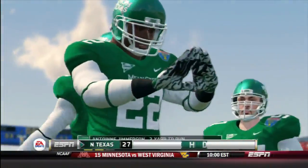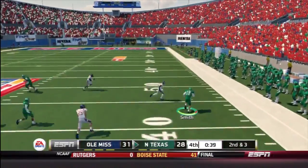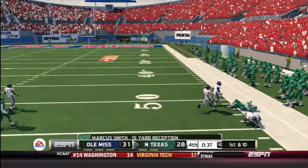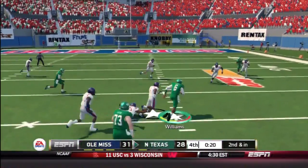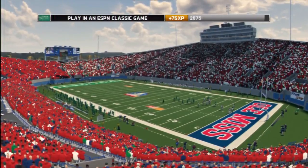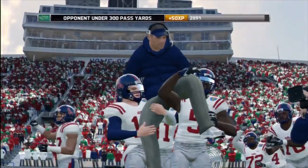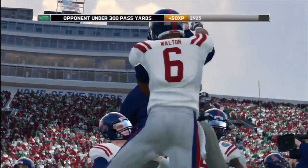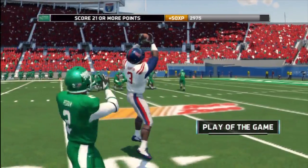Unfortunately for North Texas, it was a little too soon — over two minutes to go in the game, and they allowed a touchdown. They were trying to do everything they could to get a score, but the last score of the game unfortunately ends up short, as they lose against Ole Miss with a final score of 31 to 28. A comeback attempt ended in failure for North Texas.